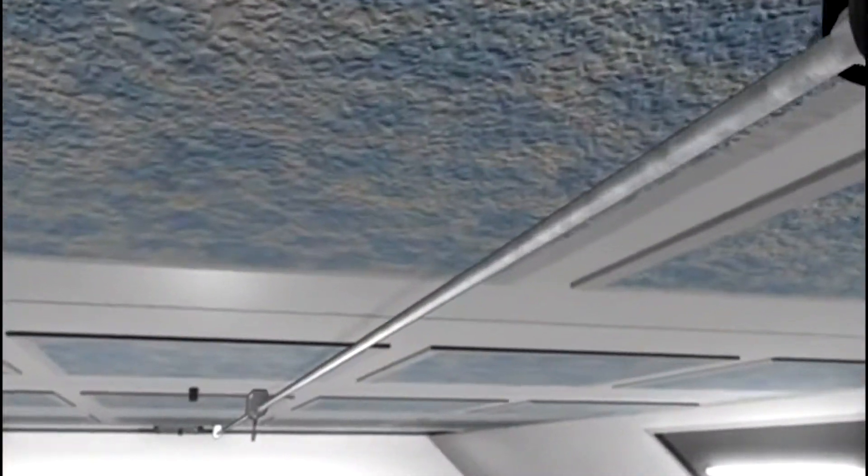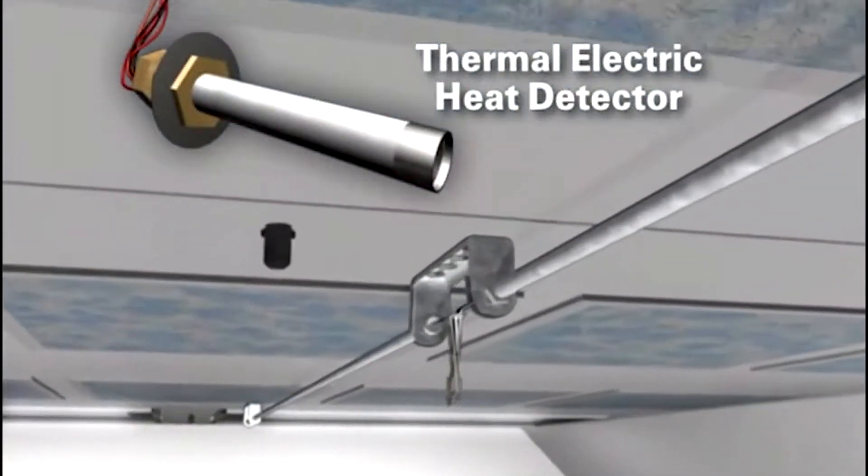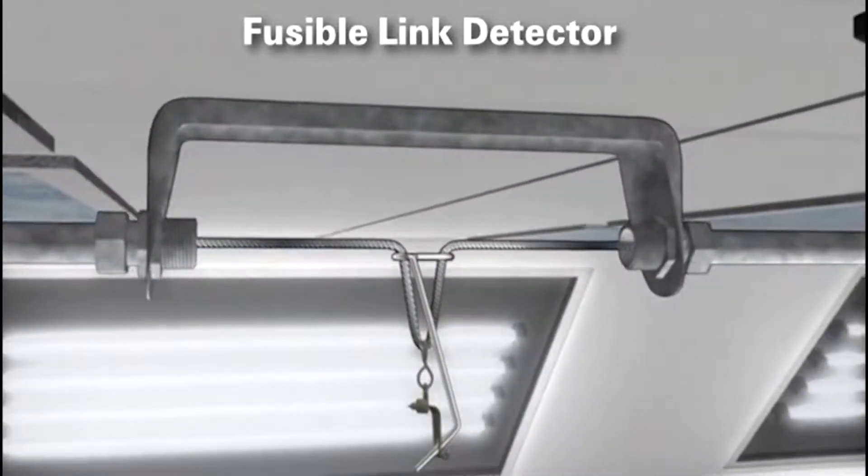Depending upon the fire protection needed, the I-101 system can have either thermal electric heat detectors or fusible links, which are more common in paint spray booth applications.